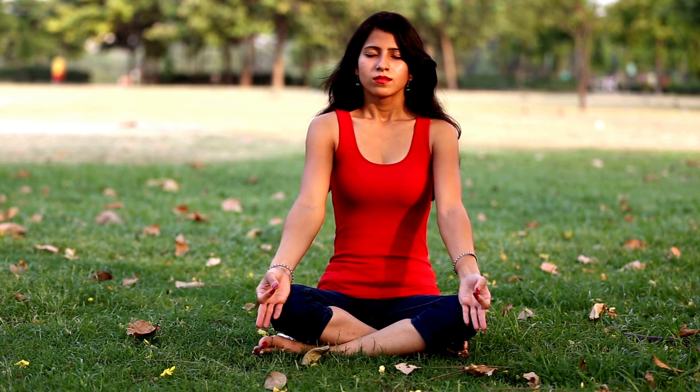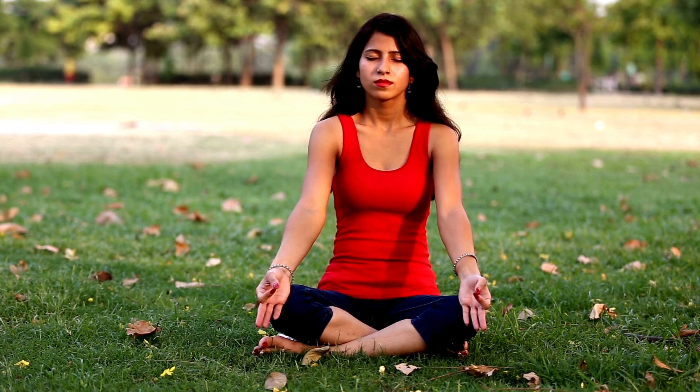Another quick way to reduce stress is by practicing deep breathing. One of my favorites is the 4-7-8 technique. Here's how it works: inhale through your nose for four seconds, hold your breath for seven seconds, and then exhale through your mouth for eight seconds.